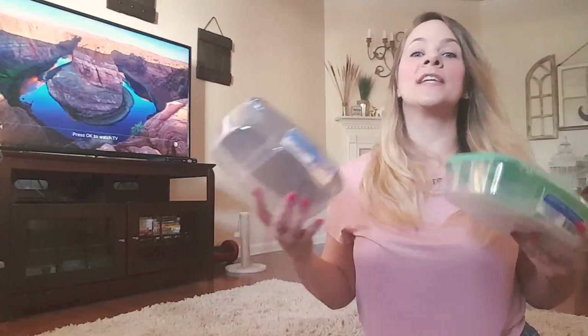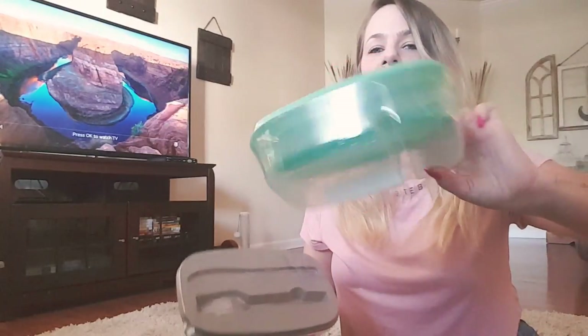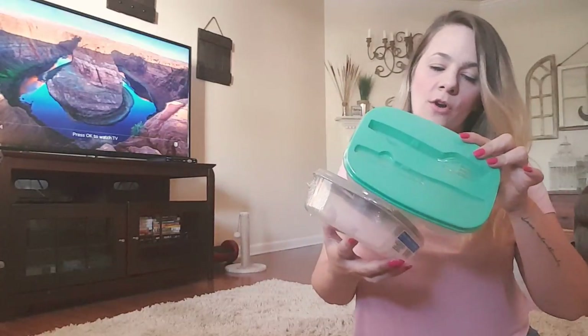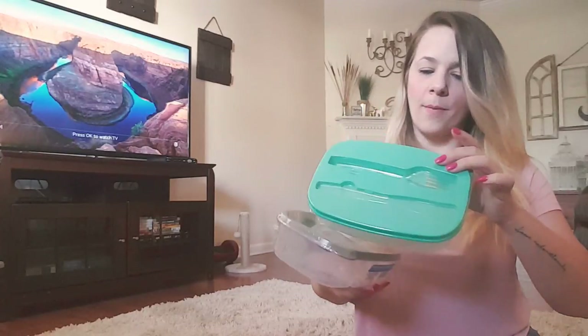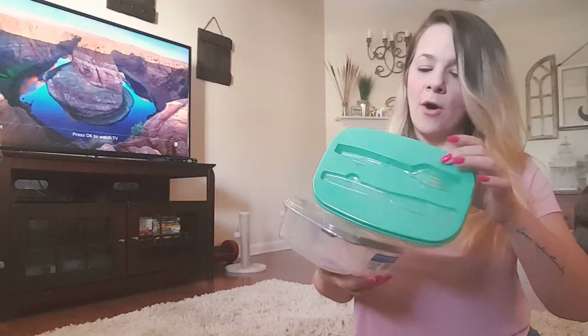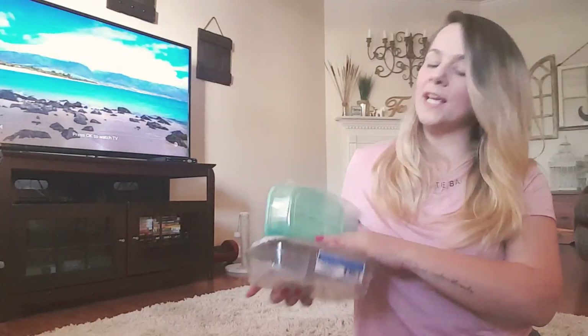I picked up these teal and gray to-go containers for work for leftovers — so that I can take my lunch in and warm it up at work. It doesn't say if they're microwave safe. It just says divided container, but I got these to take to work because my old ones are looking pretty rough.